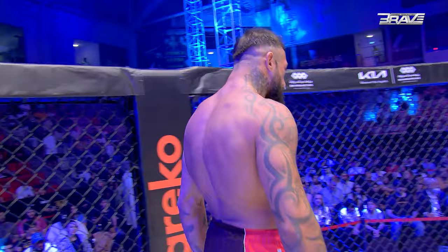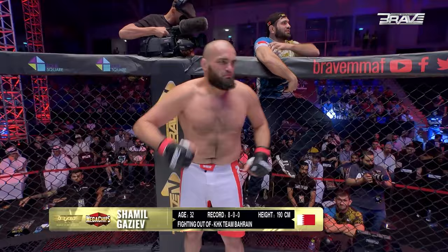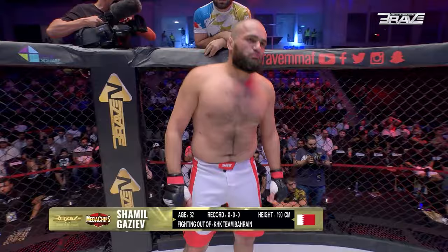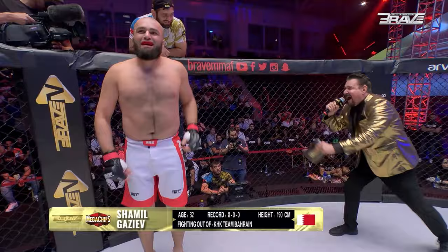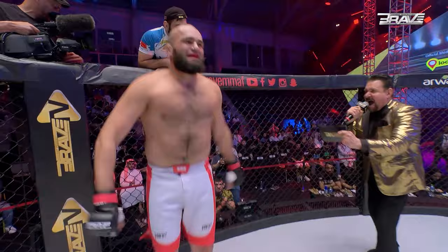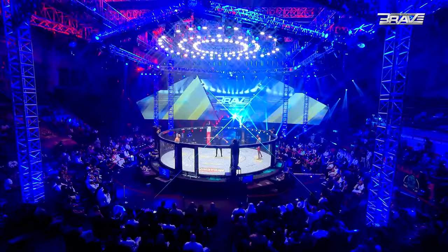And introducing his opponent, fighting out of the red corner. This fan's a big martial artist with a perfect professional record of eight wins and no losses. He stands 190 centimeters tall and weighs 118.3 kilograms. Representing KHK Team Bahrain and fighting out of the magnificent Kingdom of Bahrain, please welcome Shamil Gazeev from right here in Bahrain — and boom, it's on.